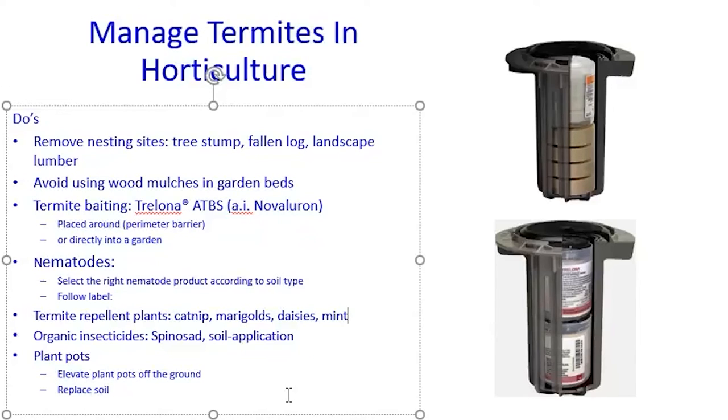If you use spinosate, you might consider powder or granular form for soil application. But reviewing all the labels before this presentation, none of the products are labeled for soil application — they are only labeled for foliar application on vegetables, so soil use would be off-label. And the efficacy of spinosate against termites is not ideal. For potted plants, make sure you elevate the pots off the ground to eliminate direct soil contact. You can also replace the soil, though that only works for potted plants, not for gardens or orchards.